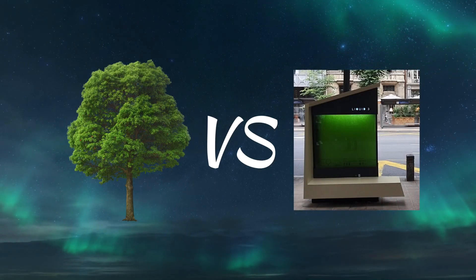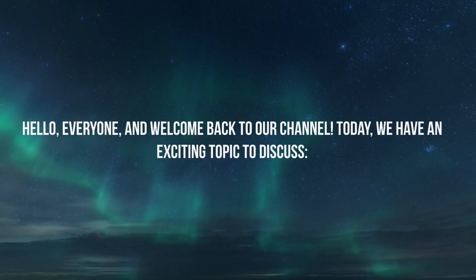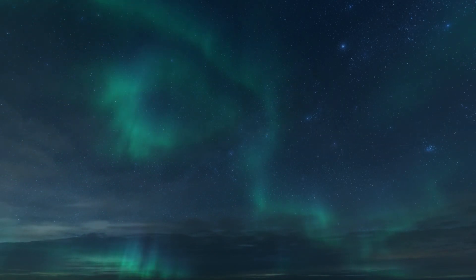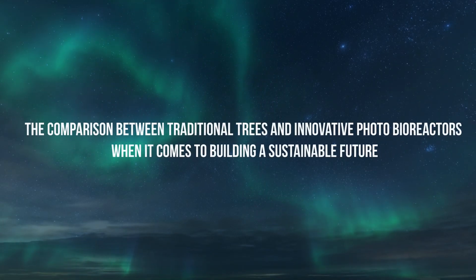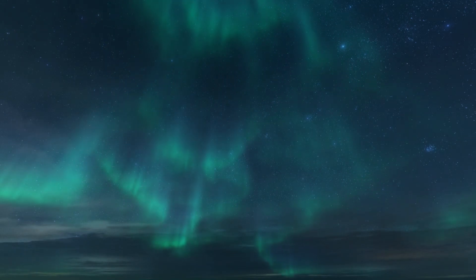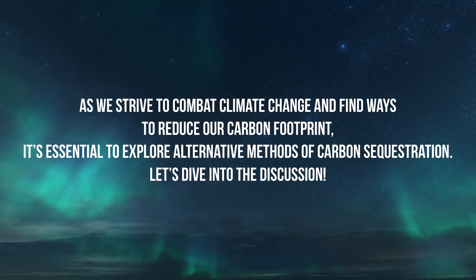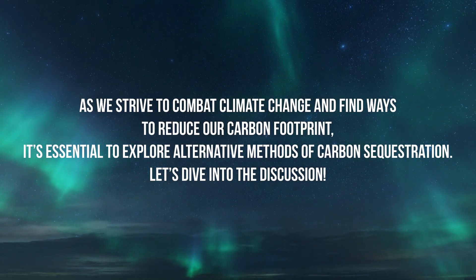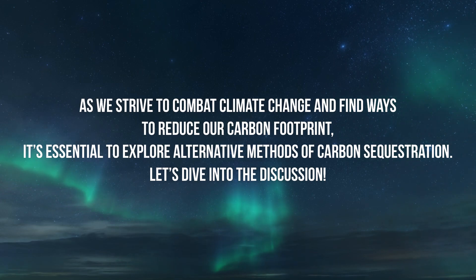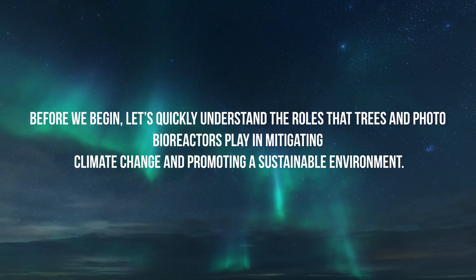Tree versus photobioreactor: a sustainable future. Hello everyone and welcome back to our channel. Today we have an exciting topic to discuss: the comparison between traditional trees and innovative photobioreactors. As we strive to combat climate change and find ways to reduce our carbon footprint, it's essential to explore alternative methods of carbon sequestration. Let's dive into the discussion.